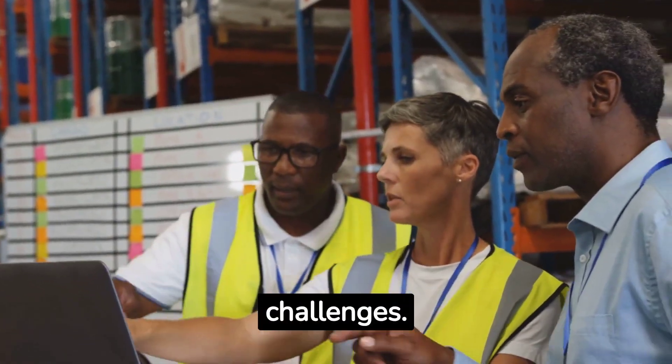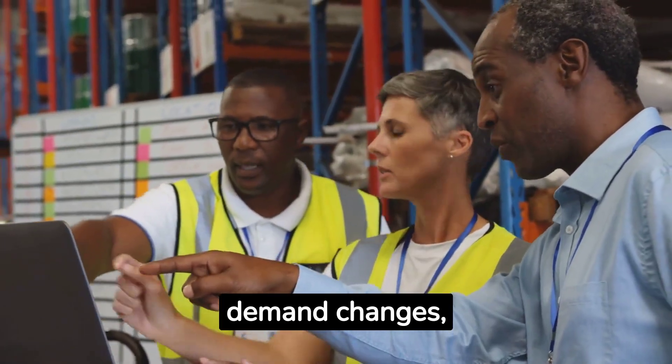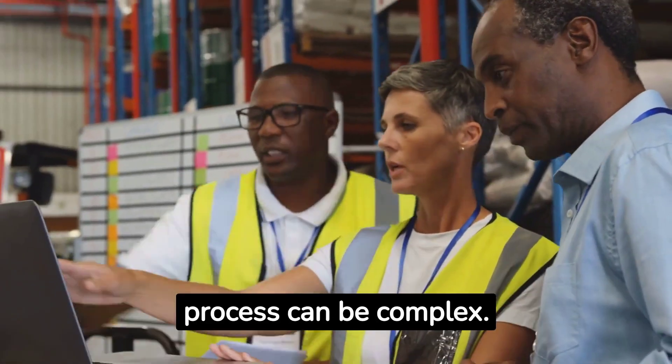But slotting isn't without its challenges. As inventory grows and demand changes, maintaining an optimal slotting process can be complex.